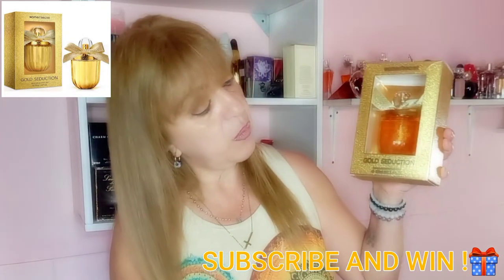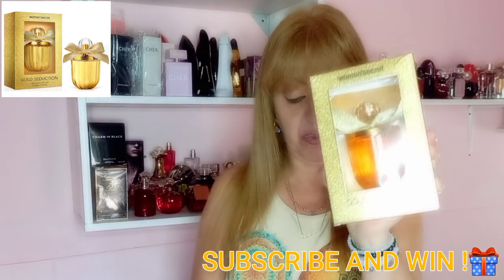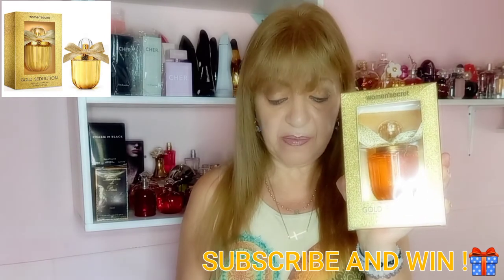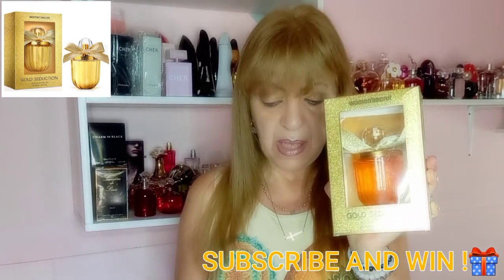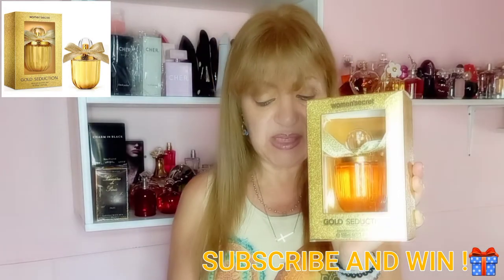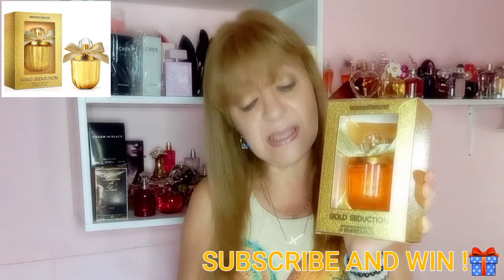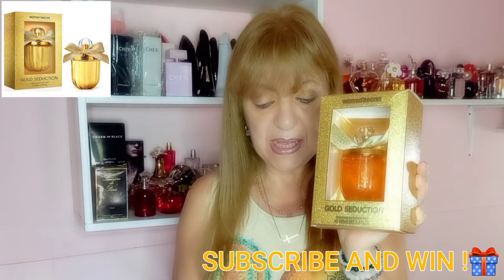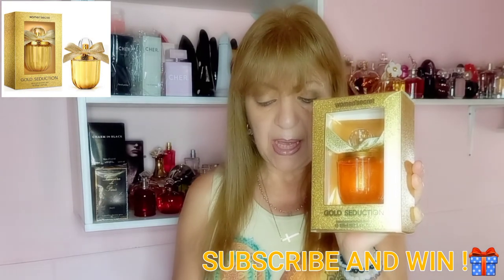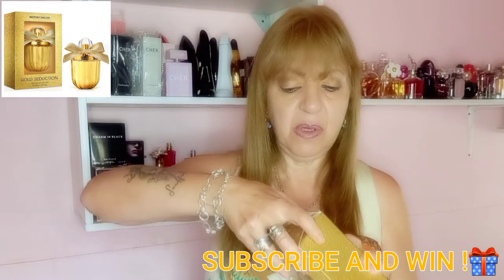This is the first one: Women's Secret Gold Seduction. It appeared in 2018. Its top notes are blackberries, bergamot, lime, and tangerine. In its heart it has jasmine, white flowers, and peaches. In its base it has vanilla, cashmere wood, musk, cedar, and patchouli.